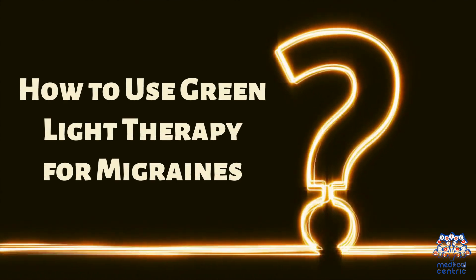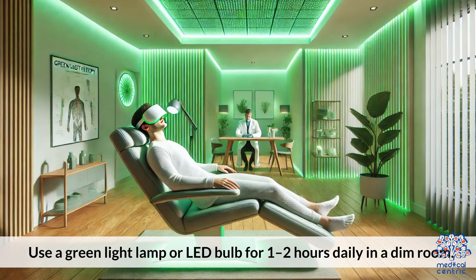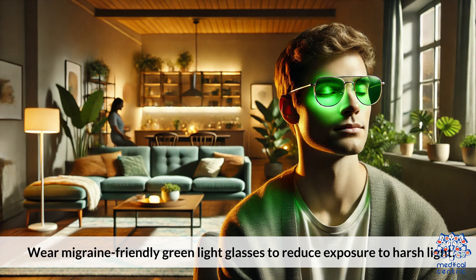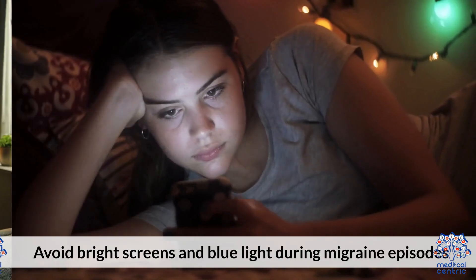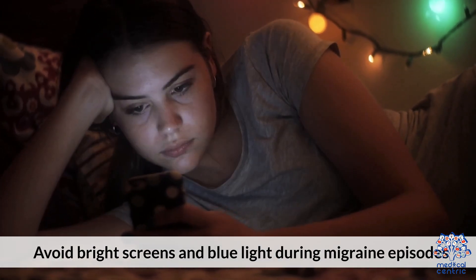How to use green light therapy for migraines: use a green light lamp or LED bulb for one to two hours daily in a dim room. Wear migraine-friendly green light glasses to reduce exposure to harsh light. Avoid bright screens and blue light during migraine episodes.